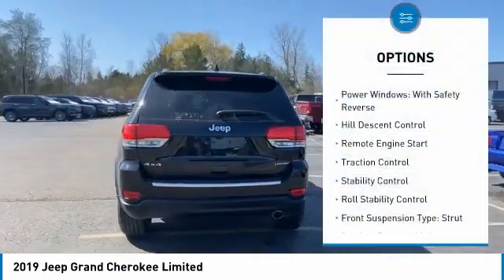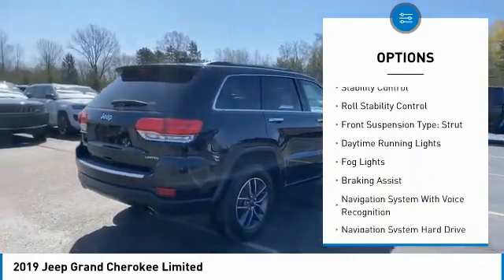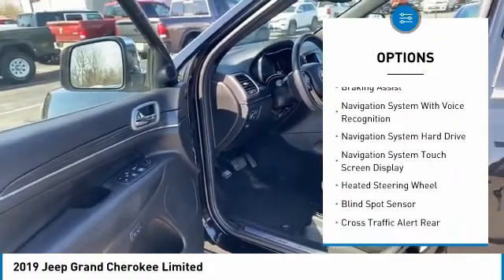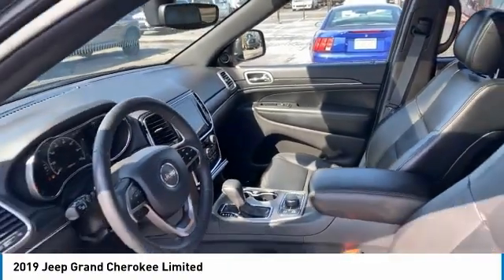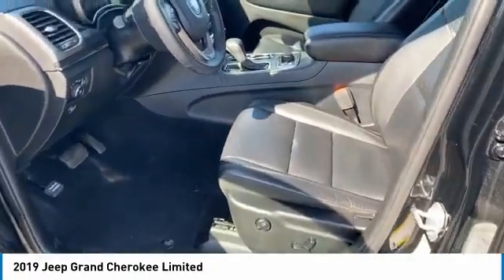Here are some of this vehicle's great options: power windows with safety reverse, hill descent control, remote engine start, traction control, stability control, roll stability control, front suspension type strut, daytime running lights, fog lights, and braking assist. If you like it online, you'll love it in your driveway — take it for a spin today.